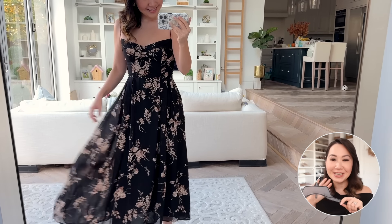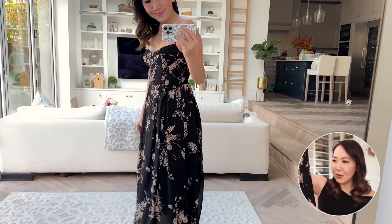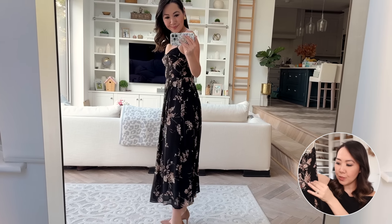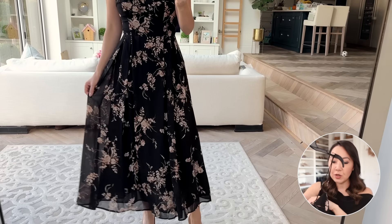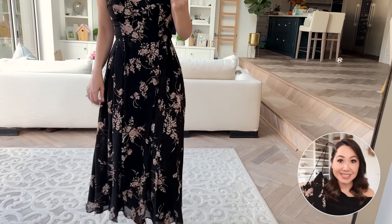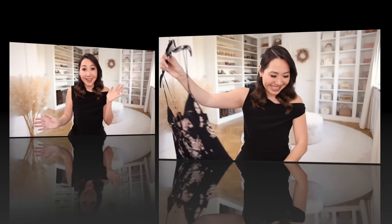Then I have this absolutely gorgeous dress. We have a lot of exciting events coming up and I wanted a couple of new dresses. I saw this and just thought it was gorgeous — a lovely autumnal print, very flattering, very easy to wear. It has a really nice full skirt, which I love, especially for the colder months. It has a black base with a muted rose-beige print, like a rose decoration throughout, adjustable tie straps, and an elasticated back. Definitely more of a splurge, but I absolutely love it.